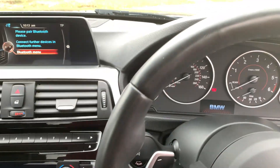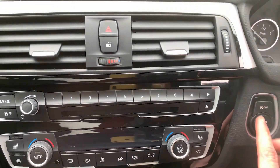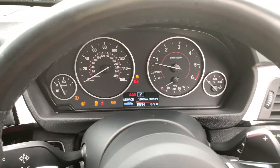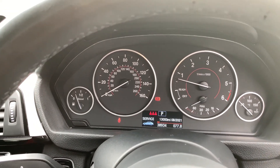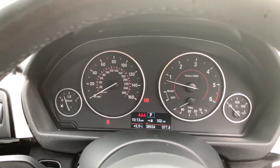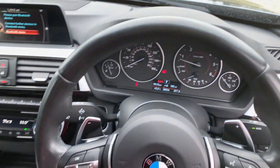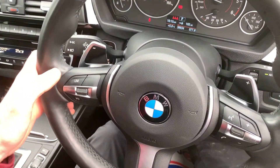It is a push-start vehicle. Press the start/stop button on the brake and we're away. As you can see, the vehicle has covered just over 38,900 miles and we're free from any warning lights on the dashboard.